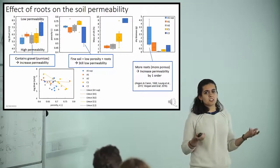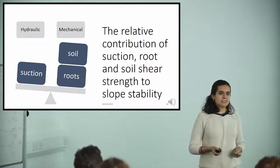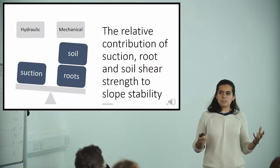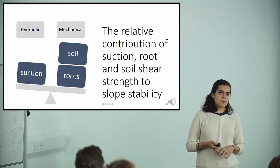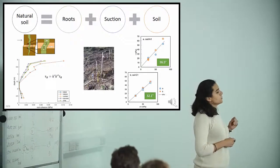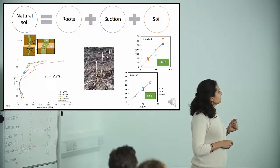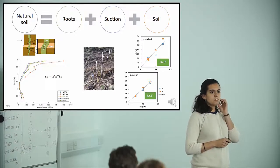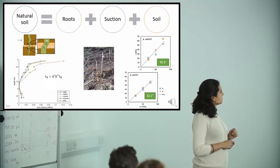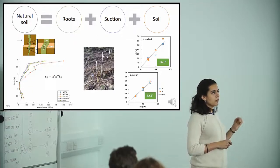To assess whether mechanical reinforcement could compensate for the hydraulic effects, shear strength contributions were evaluated. In natural soil, shear strength resistance includes contributions from roots, suction, and soil friction. The Wu model and the Root Bundle Model (RBM/FBM) were applied, assuming roots behave like cables that break in tension at the shear plane. Root mechanical reinforcement is almost absent in the pumice layers, is highest at shallow depths, and increases again in the bottom layer.